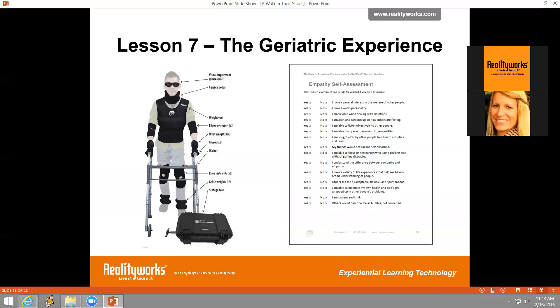Lesson seven is the fully immersive experience, beginning with an empathy self-assessment where participants reflect on how empathetic they are and identify areas to improve. Participants then put on the full geriatric suit, working in pairs to assist each other, and complete all the tasks on the list: opening a pill bottle, signing their name, buttoning a shirt, pouring a glass of water from a pitcher, picking up five coins, tying shoes, combing hair, putting on a belt, and more. The lesson concludes with a reflection project — a poster, essay, or written piece — on how the simulation has changed the way they see and feel about older adults.